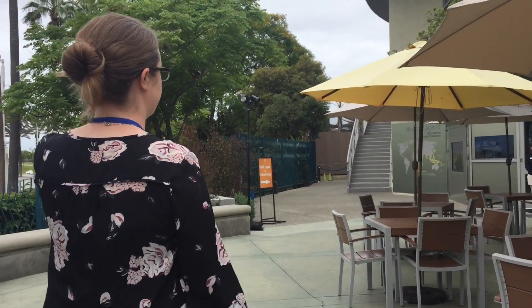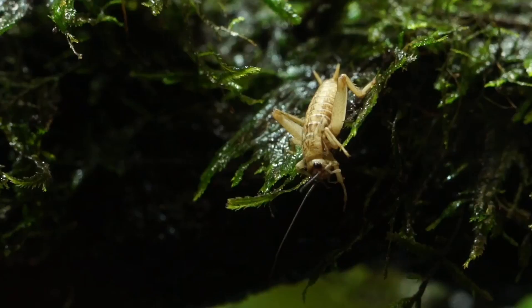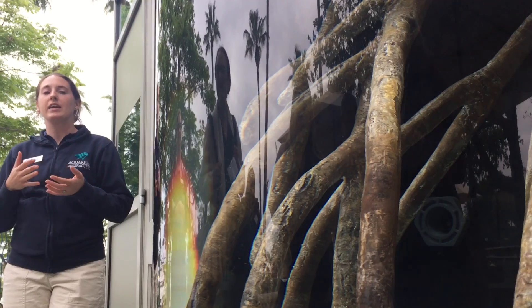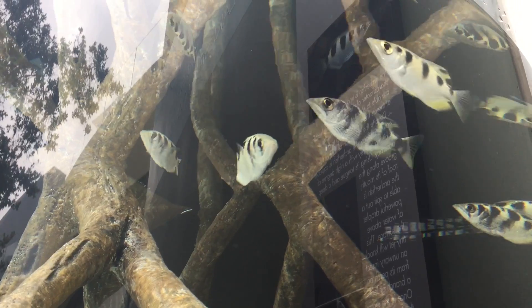Now we're going to check out the archer fish. Archer fish have the ability to spit a jet of water above the surface as a method of hunting insects and other prey. They can target their prey on the water surface or even in low-hanging branches.